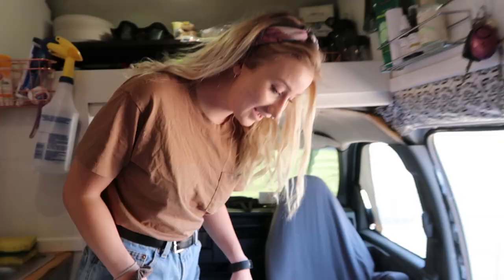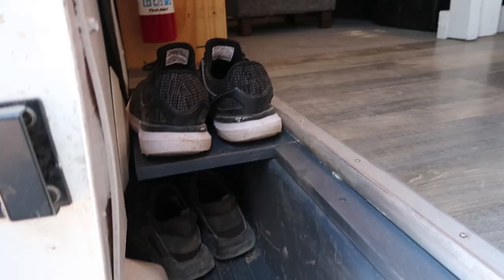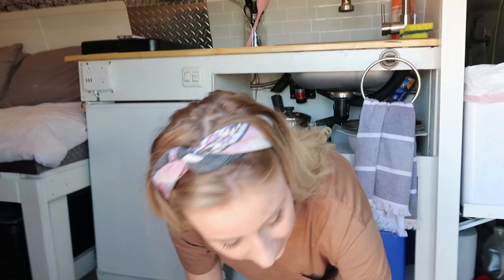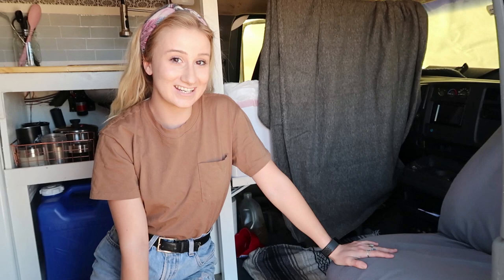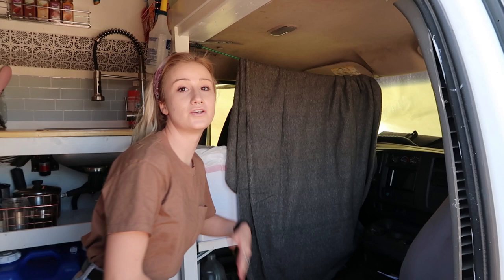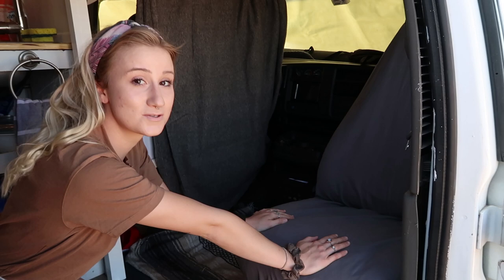Nick recently made this little cubby for our shoes — we were just throwing them everywhere before. His shoes go up top, mine go down below, and sandals go underneath the chair. This chair is our newest renovation and we love it. We knocked down an entire wall we had here with a door and a coat rack, and Nick took the passenger seat, turned it around, and bolted it facing inward. A swivel seat costs $200 online — this was free and we've never been happier.